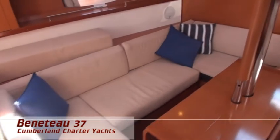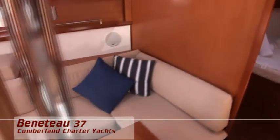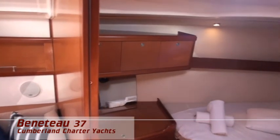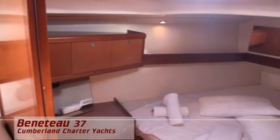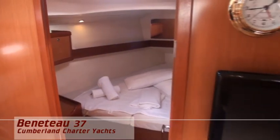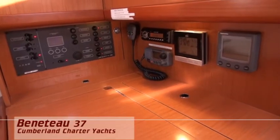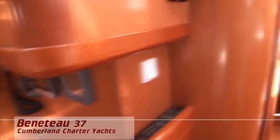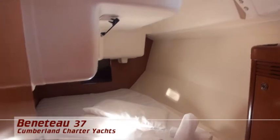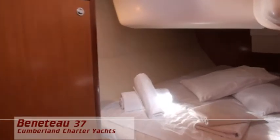Downstairs there is plenty of light space. Port is the L-shaped galley, settee, and on the starboard side, the dinette. Up forward there is a double cabin. Aft starboard is the head and two more private double cabins.